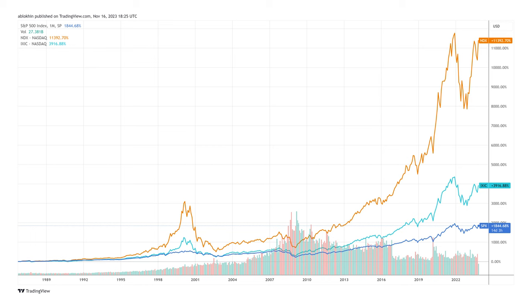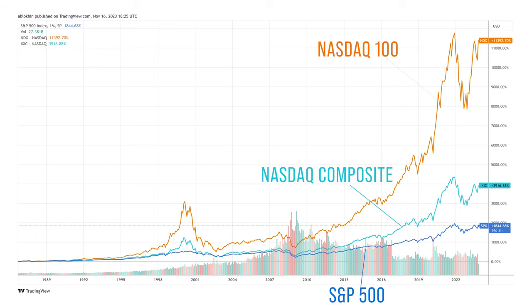Let's take a look at returns. It is no secret that the Nasdaq 100 Index has outperformed other major indices on a massive scale. This graph shows cumulative price returns without dividends reinvested. Even if we include dividends, the massive outperformance does not change. Historically, dividends contributed about 32% of total returns for the S&P 500 Index, while for Nasdaq indices, dividends were less important.